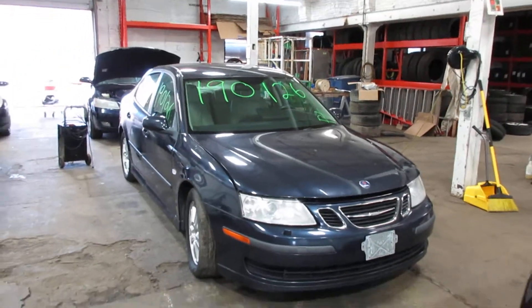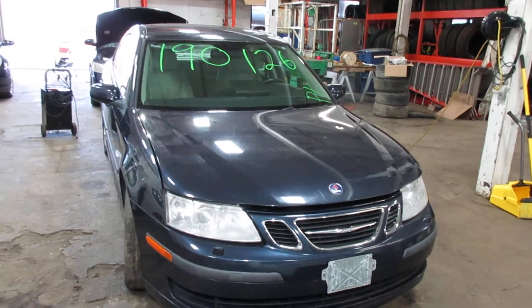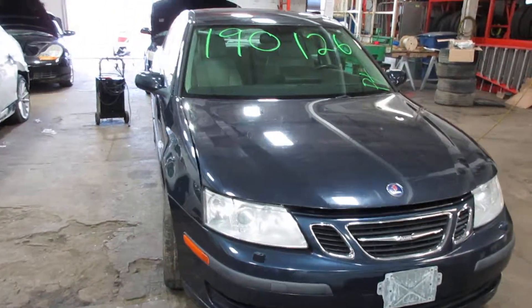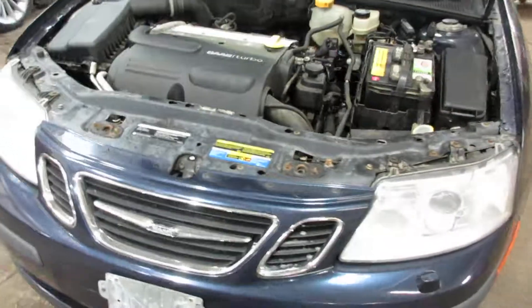Hello and welcome to Tom's Floor and Auto Parts. Here we have stock number 190126. It is a 2007 Saab 93 with a 2.0 liter 4-cylinder turbo motor. The vehicle is front-wheel drive with a manual transmission.